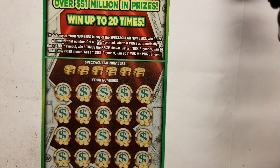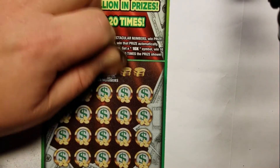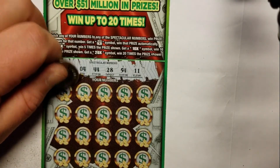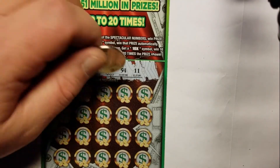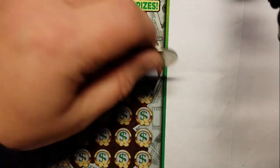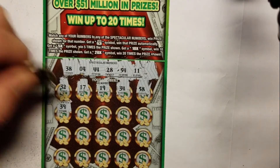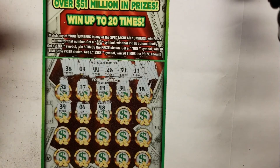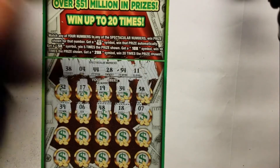So the spectacular numbers are 38, 4, 44, 28, 54, and 11. 32, 17, 19, 34, 58, 39, 6, 48, 18, 15, 7.